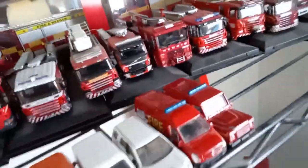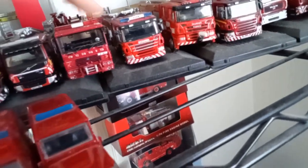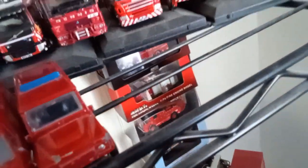As I said, Oxford Diecast is not just a business — it's a family-owned business and they have family issues at the minute. But this is probably one of my favorite fire engine models to date.